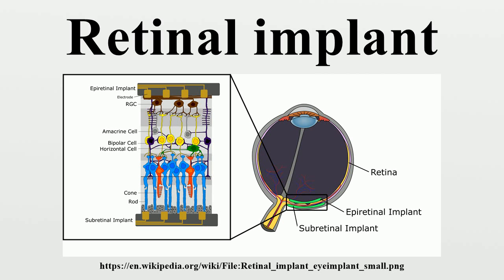Additionally, subretinal implants enable subjects to use normal eye movements to shift their gaze. The retinotopic stimulation from subretinal implants is inherently more accurate, as the pattern of incident light on the microphotodiodes is a direct reflection of the desired image. Subretinal implants require minimal fixation, as the subretinal space is mechanically constrained and the retinal pigment epithelium creates negative pressure within the subretinal space.